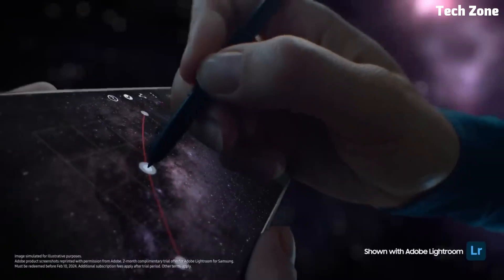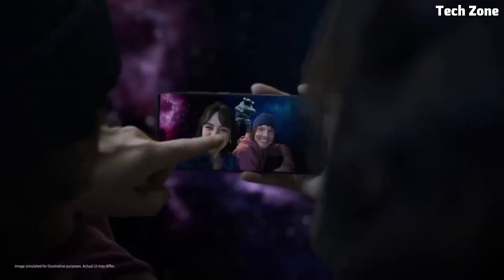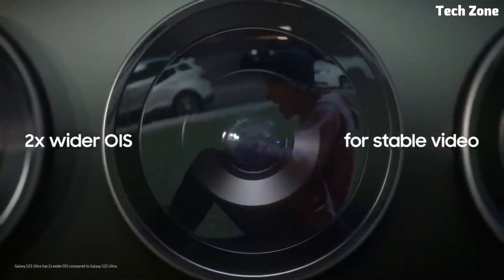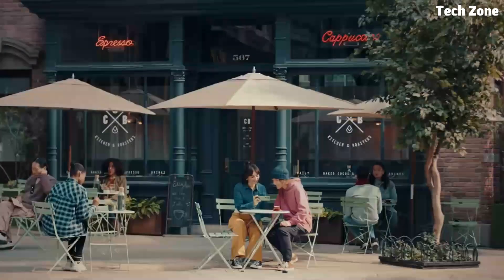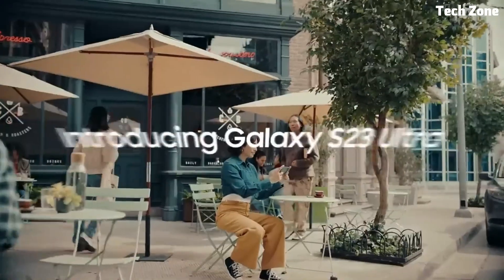The Galaxy S features a stunning 6.7-inch Dynamic AMOLED display with HDR10+ support, providing vibrant colors and sharp details for an immersive viewing experience. With advanced camera features like Night Mode, Portrait Mode, and Super Steady video stabilization, the Galaxy S allows you to capture stunning photos and videos in any lighting condition. Plus, with features like Samsung DeX and Knox security, the Galaxy S offers a seamless and secure user experience whether you're working from home or on the go.